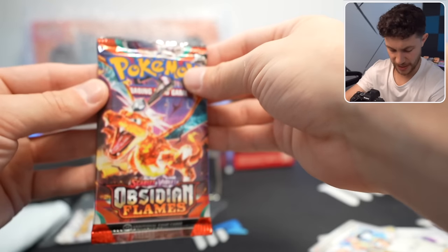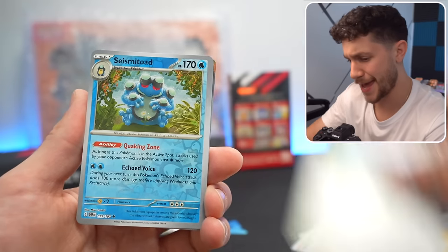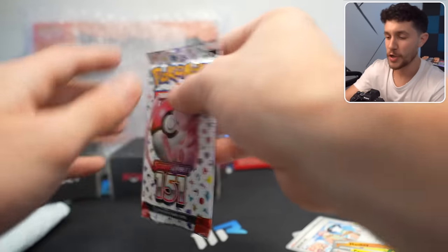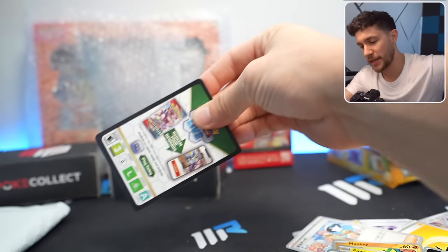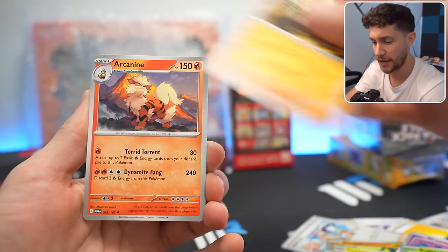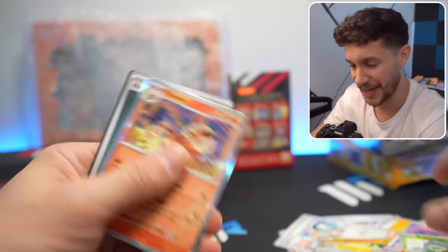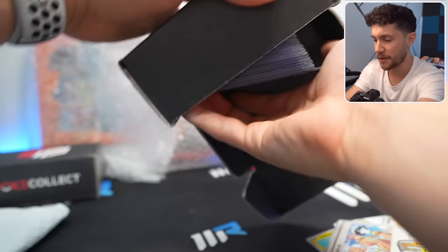This isn't just Japanese cards — we've got some English sprinkled in too. And finishing off with English Pokemon 151, easily my favorite set of the year, the most popular set of the year, the set to be collecting right now. And of course, we'll get a hit — or not.